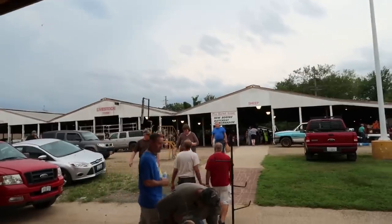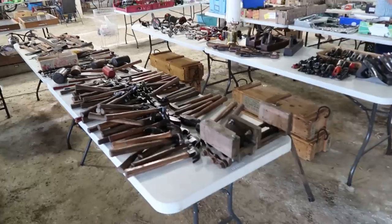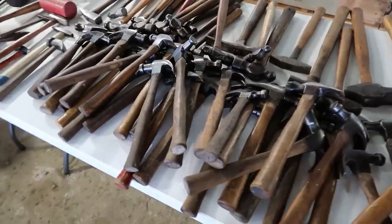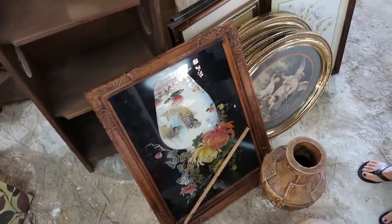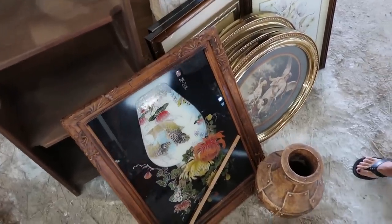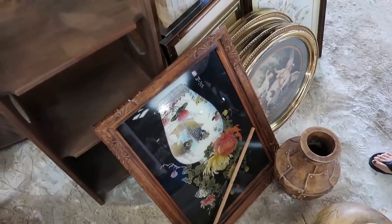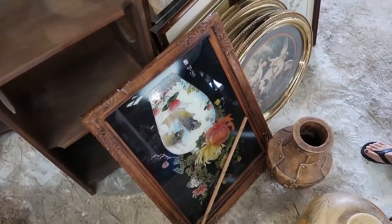We have that entire pole barn over there to go through now. Lots of tools, lots of hammers — I don't need anything like that. We just ran into that picture that we left the auction for the other day, and we're going to find out how much they're asking for it resale. It's this Asian-style cloisonné type picture.